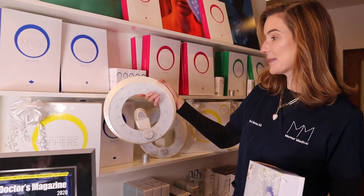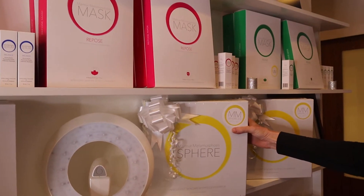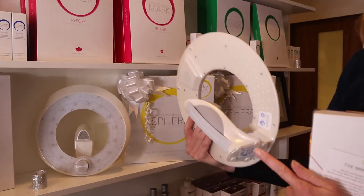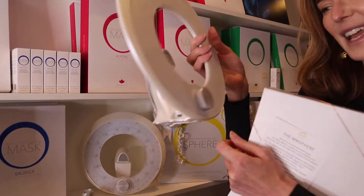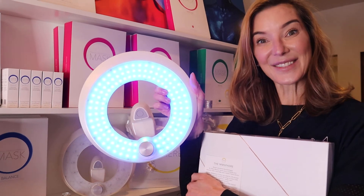This is the MM Sphere right here. What you do when you get it is you open the box, you plug it in. This is the little plug and you turn it on. Check it out — it's really, really easy.